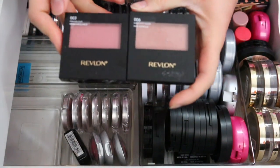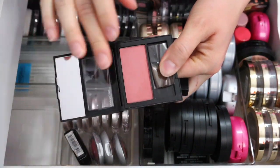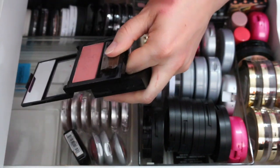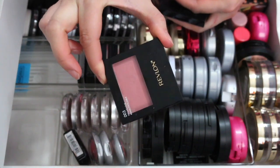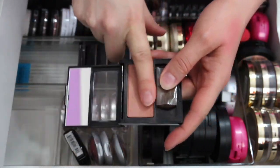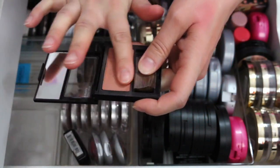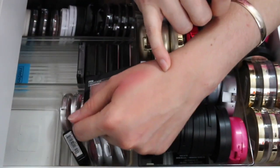These two are from Revlon. Marvelous has a little hard pan from swatching it with my finger, so I'm getting rid of Marvelous. This other one is called Naughty Nude — I've used this one a ton. It has a beautiful sheen to it. I'm keeping Naughty Nude.